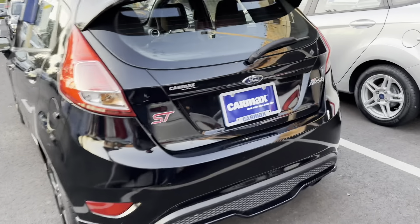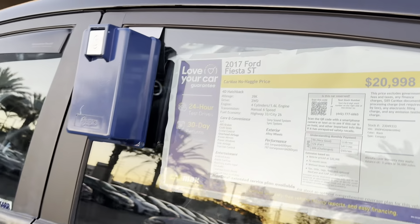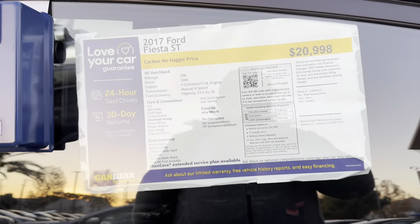Today's game is not going to work out. What is this? ST Ford Fiesta, what a tiny car. 2017 Ford Fiesta ST, $21,000 with 39,000 miles. Is it open?